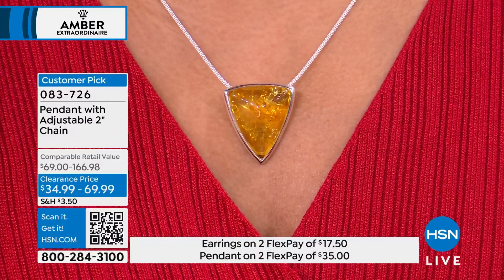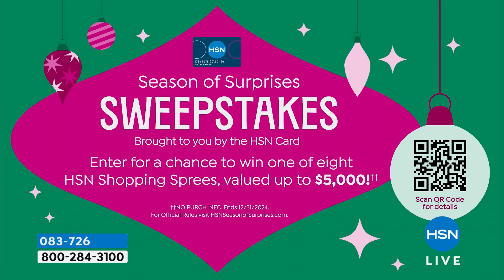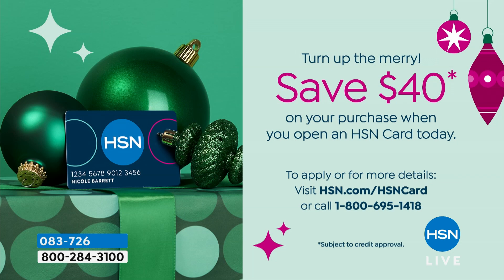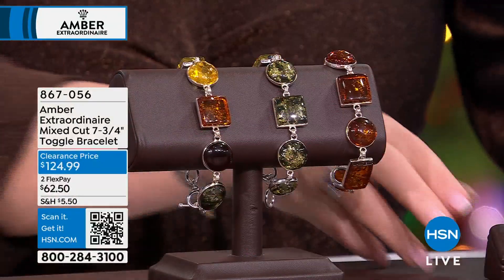We have a lot to talk about in this first hour of our two-hour special. If you haven't heard, we do have a season of sweepstakes going on. You can learn more by checking it out on hsn.com or scanning the QR code. Somebody is going to win a shopping spree valued at up to $5,000. We recommend that you use your HSN credit card when shopping to enter the sweepstakes. If you don't have the card, a great time to apply is right now — you'll save $40 off your first purchase. Sign up for your HSN charge card today and sign up for that sweepstakes. Okay, next up, we're going to move along and show you — oh, look at this pretty.